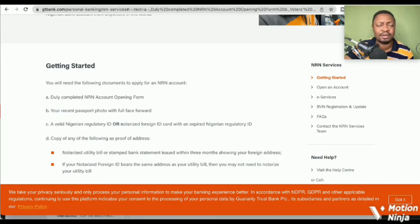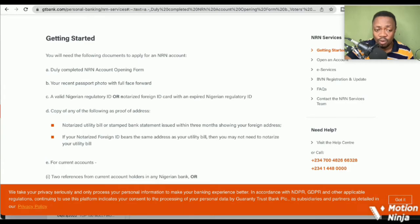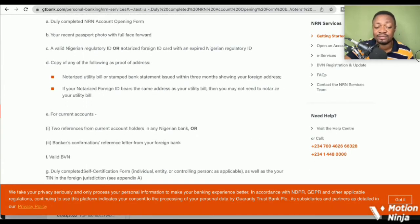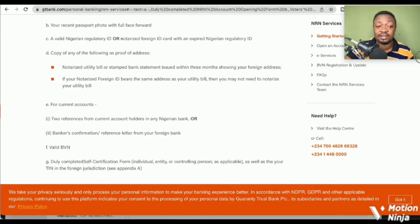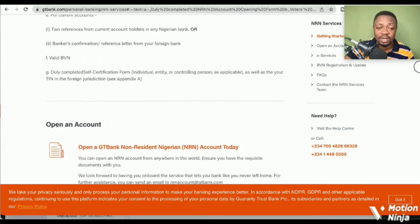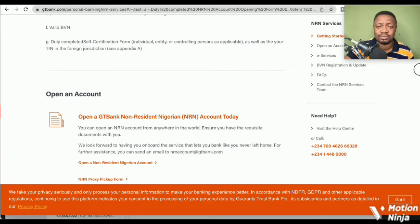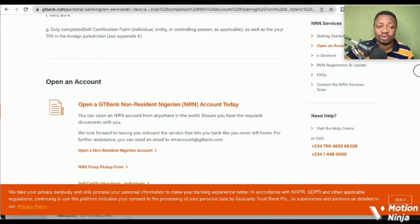For foreign accounts you need two references from current account holders in any Nigerian bank, or a duly completed self-certification form — individual, entity, or controlling person, as applicable — as well as your TIN (Tax Identification Number) in the foreign jurisdiction. If you have the TIN, you may not need the two references, since we're talking about accounts opened outside Nigeria.